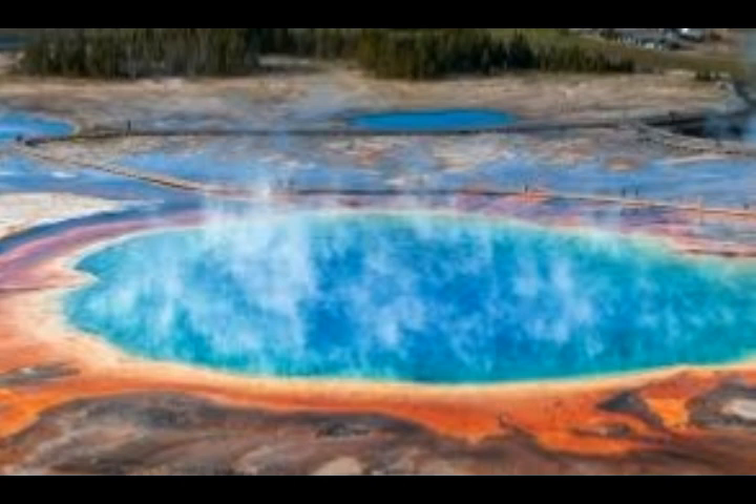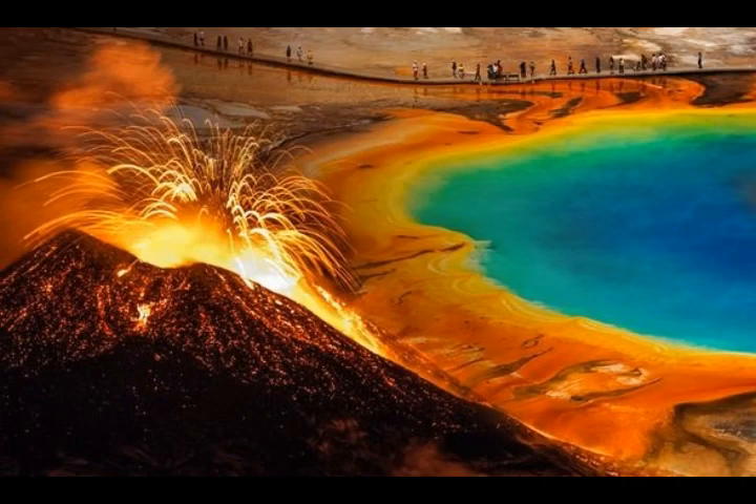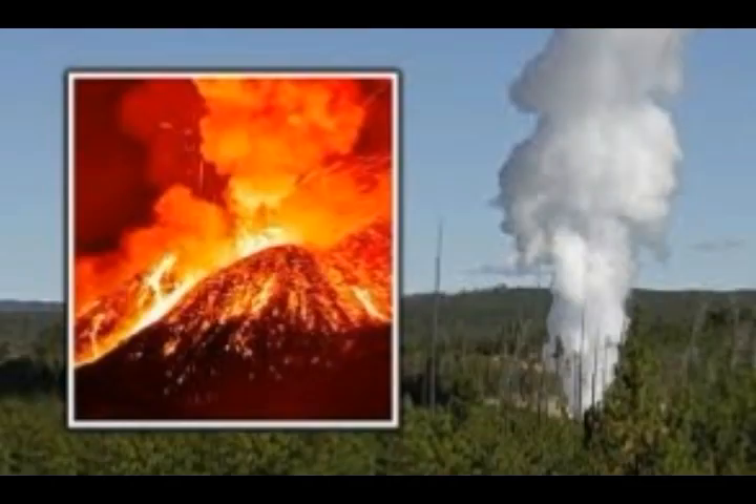Yellowstone supervolcano in northwest Wyoming, Montana, and Idaho last erupted on a supereruption scale 640,000 years ago. According to USGS, the chances of a Yellowstone eruption are about 1 in 730,000 every year. With 640,000 years past since the last major supereruption, Yellowstone is edging closer to exploding, but it could still be thousands of years away. It did have a lava eruption 70,000 years ago and since then another 80 eruptions.